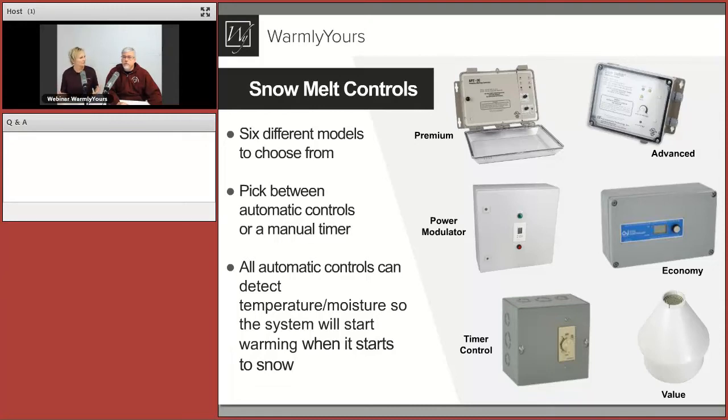For the controllers, you really do have to put more thought into it. Think about how you're going to use the system. Talk to your customer and go through the options to fit it to their lifestyle and the complexity they're interested in. Some of it is application-specific — if you're doing asphalt, you might want the premium; pavers and concrete, go with the advanced; larger zones, look at the power modulator.